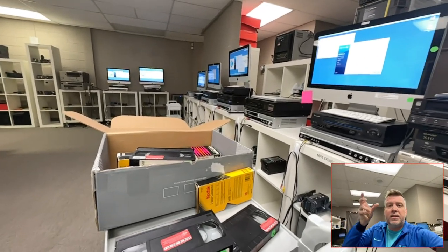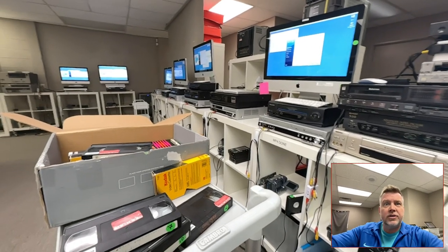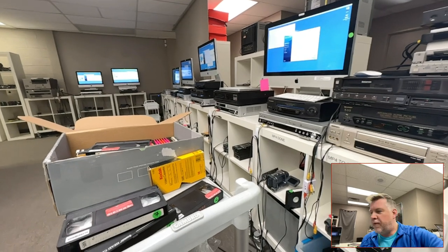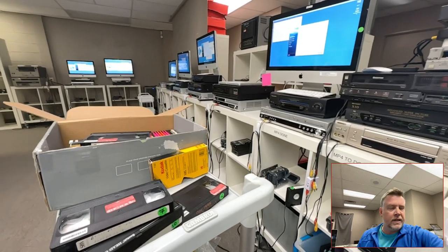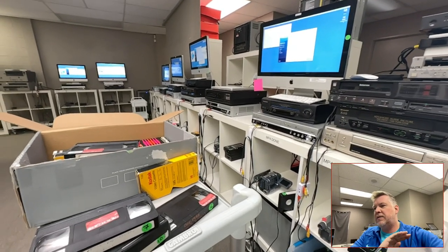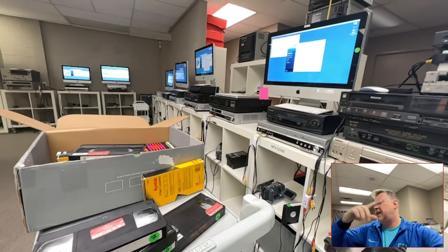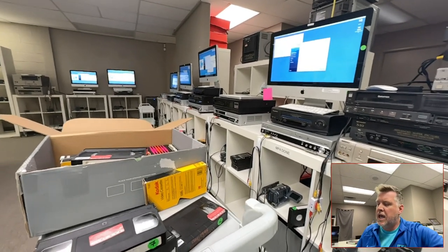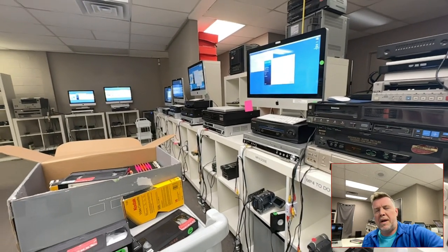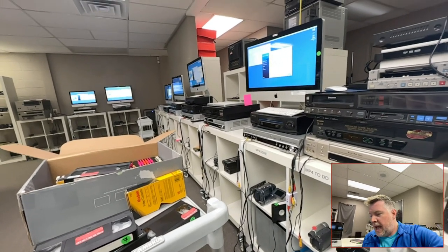Let's actually clean our equipment, replace things, and spend maybe 10% of the millions of dollars in ad spend every single year to actually maintain the equipment. Then you won't have these problems. Anyone out there — social media influencers, affiliates — pushing this on social media are unaware of how bad they are, or maybe they are. I just see too many good-intentioned people getting screwed and heartbroken.